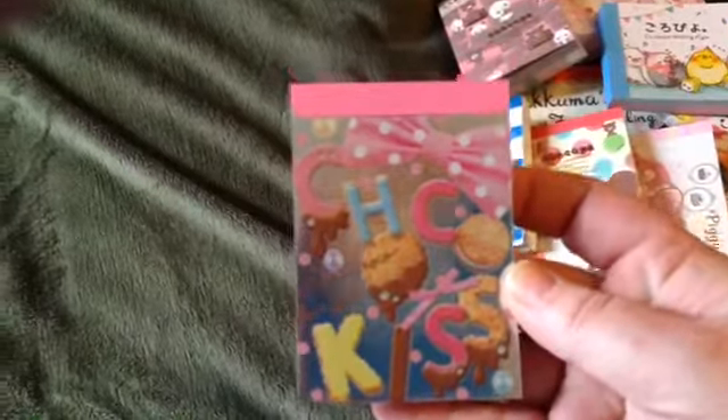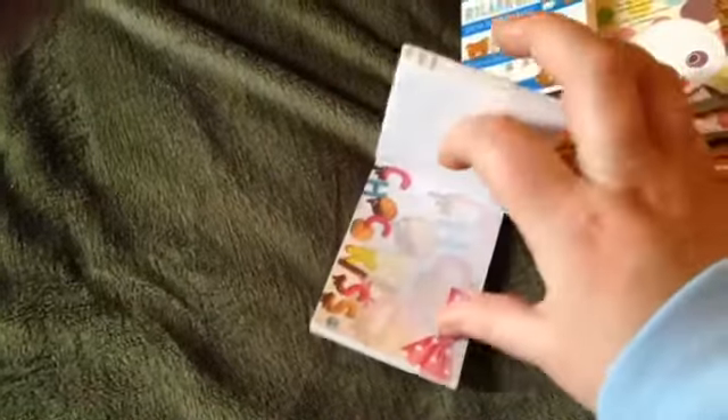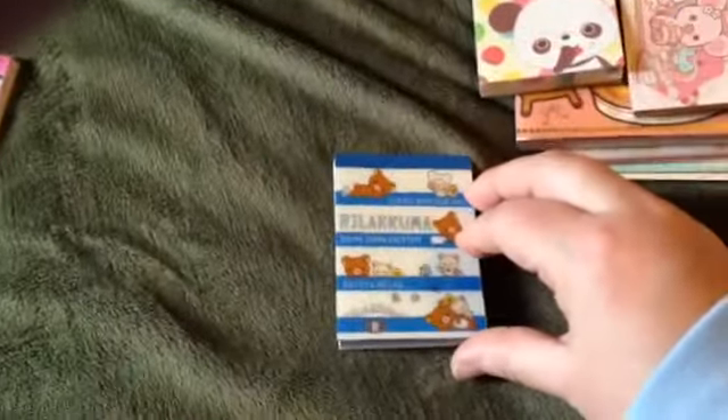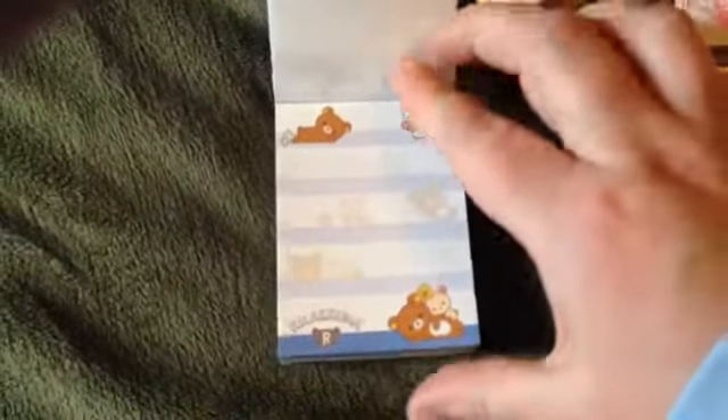This is the chocolate kiss — it has that design and that one, and little cookies. And then I got this Rilakkuma one with that design and that one where he's sleeping. I love these memo pads. I cannot get enough.